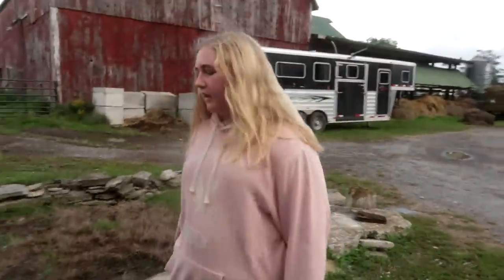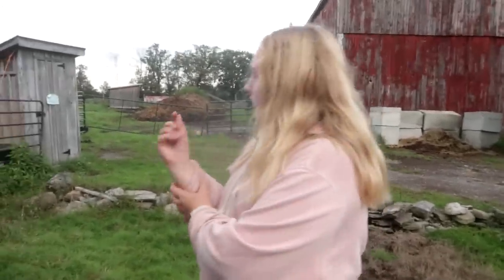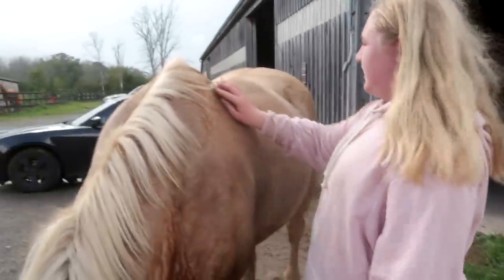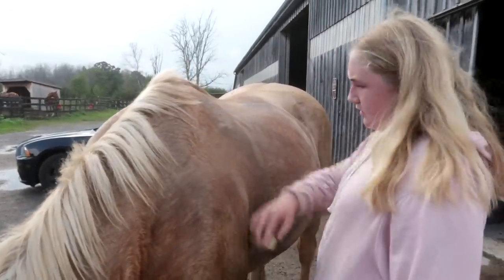I have asthma and Gabby has asthma. Chances are you'll get asthma too. I didn't get it until I was older, and I only get it when I exercise.